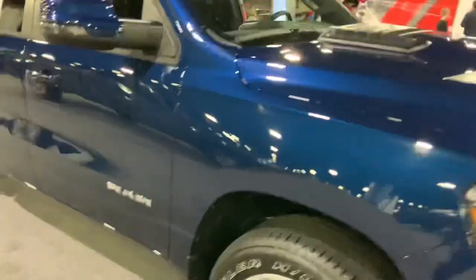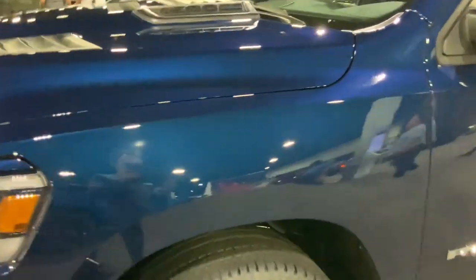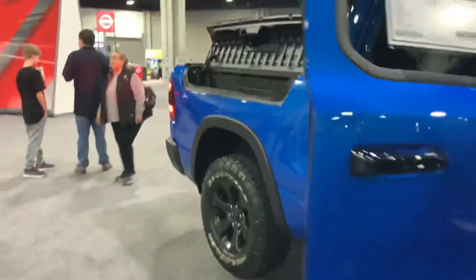Here's a 1500 Ram right over here with the blue paint — that looks pretty neat. It's got a Hemi in there. I don't know what e-Torque means, but at least it's got a Hemi. Check these little cubbies on the side of the bed — they're additional storage spaces so you can haul stuff in the bedsides. I believe it's called Ram Box.